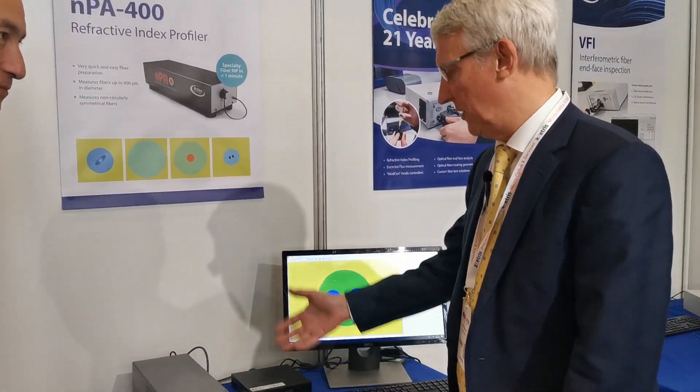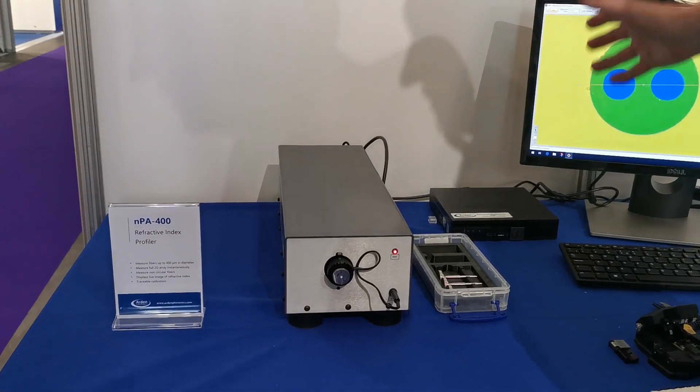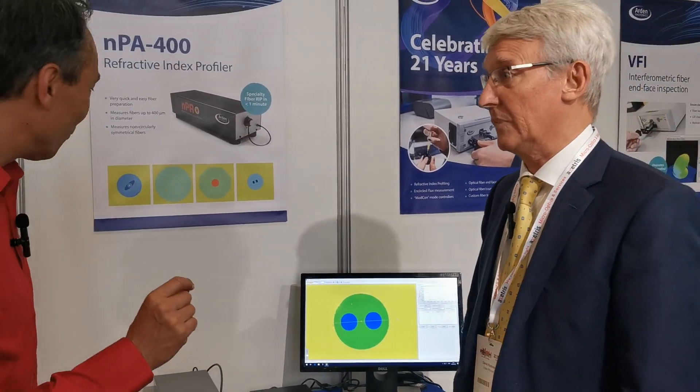We launched this product earlier this year. It's the fastest system around. It can measure a wide range of different fiber types, including multi-core, octagonal cladding, and polarization maintaining fiber. Basically any fiber under 400 microns, we can measure it.